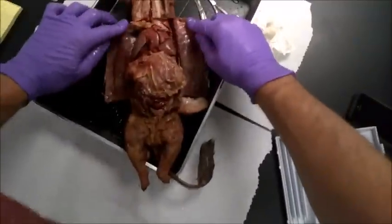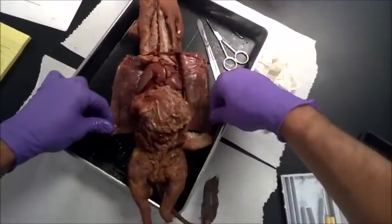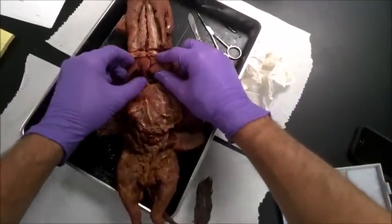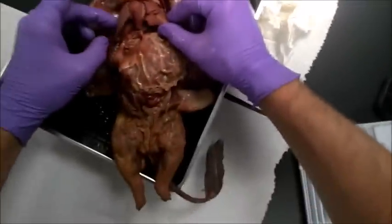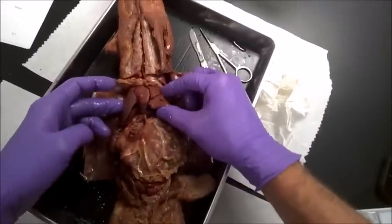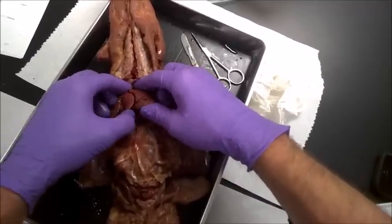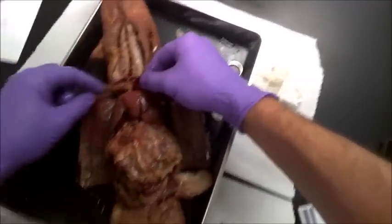Once you've opened up your abdominal cavity and pinned it open with four pins, what you want to do is examine the lobes of the liver. You can see they're this dark brown, sort of reddish color. They're the most anterior — closest to the head — in the abdominal cavity, right below the diaphragm, which I've already cut here.